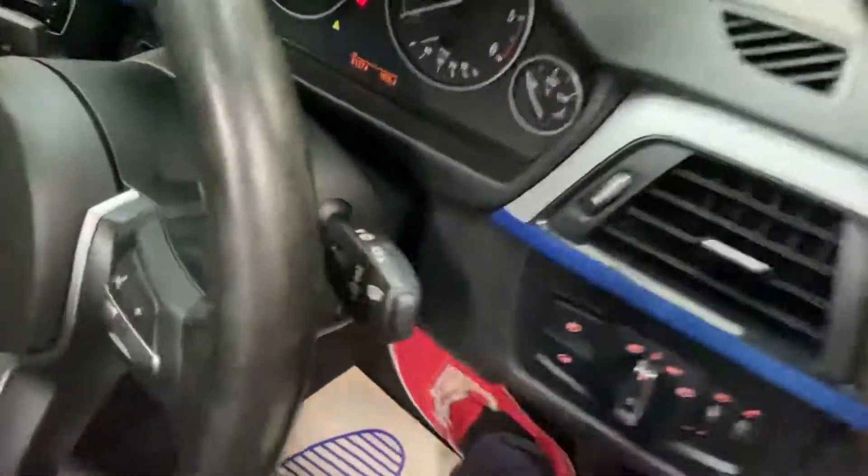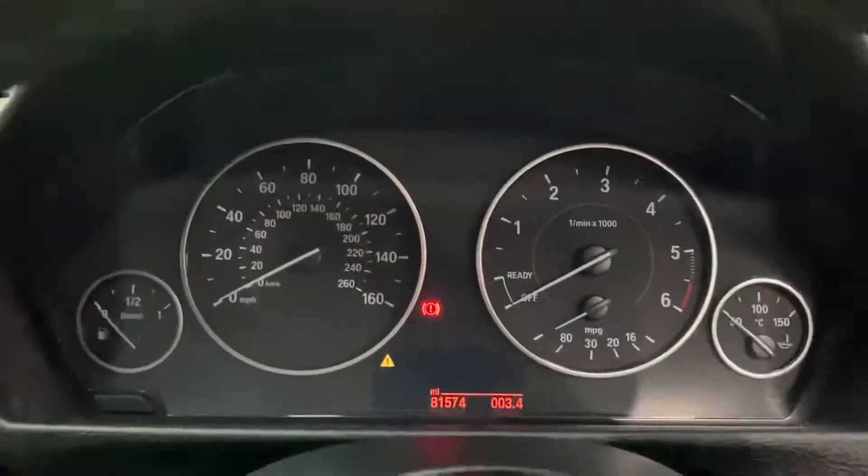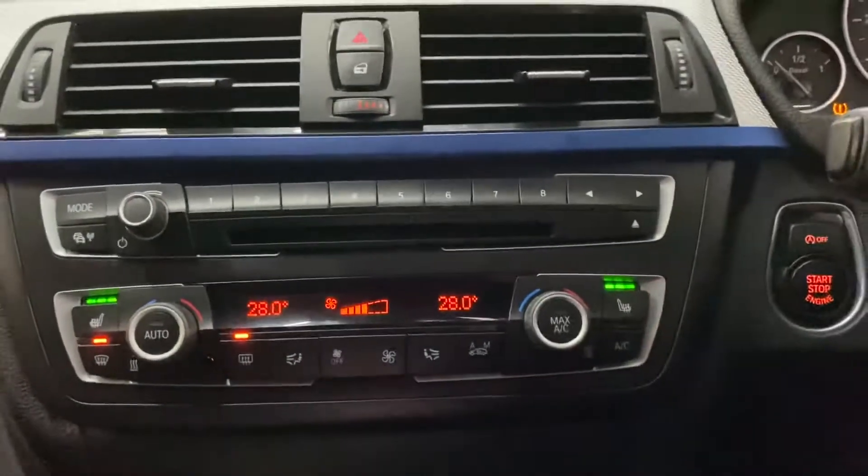Inside the car we've got the multi-function M Sport steering wheel with cruise control, speed limiter, voice and volume controls. The car itself has covered just over 81,000 miles and does come with dual climate controls.